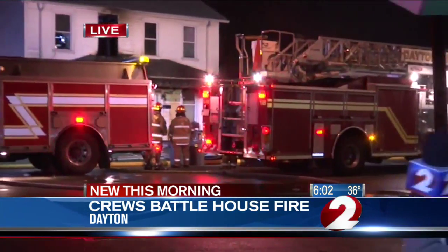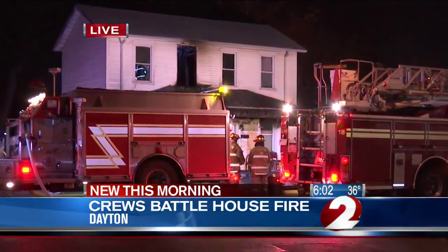Hi Brooke. Firefighters are combing over this scene, going over every inch of this duplex, making sure no flames spark back up. You can see firefighters are inside the windows. They were shooting out water just a couple of minutes ago.